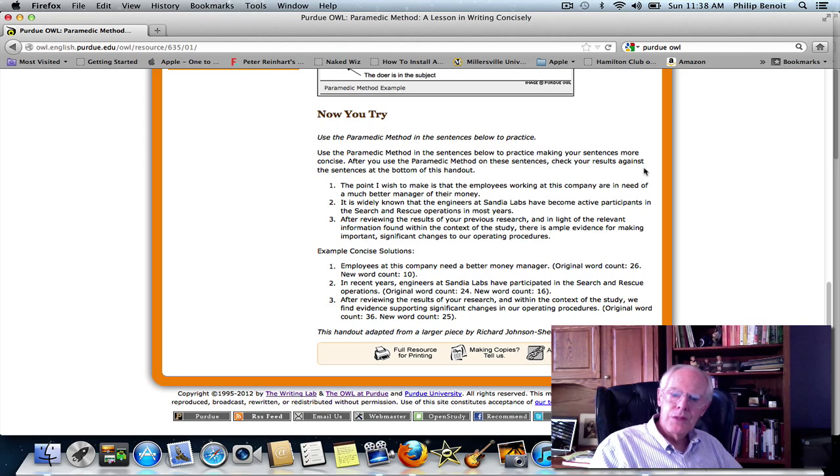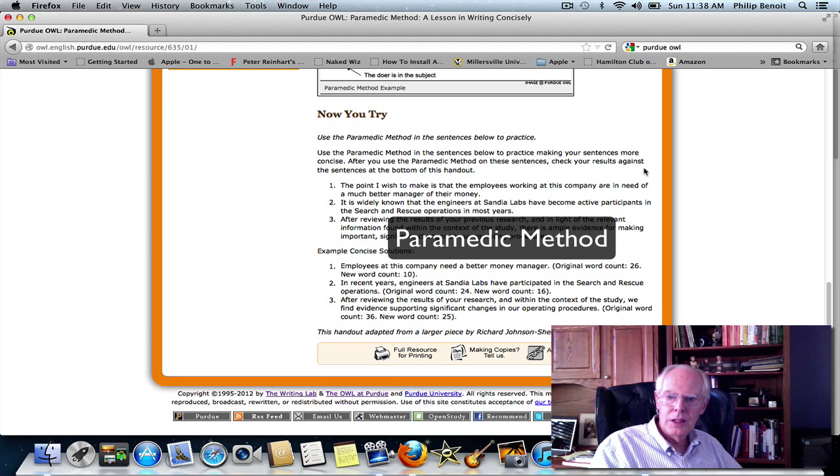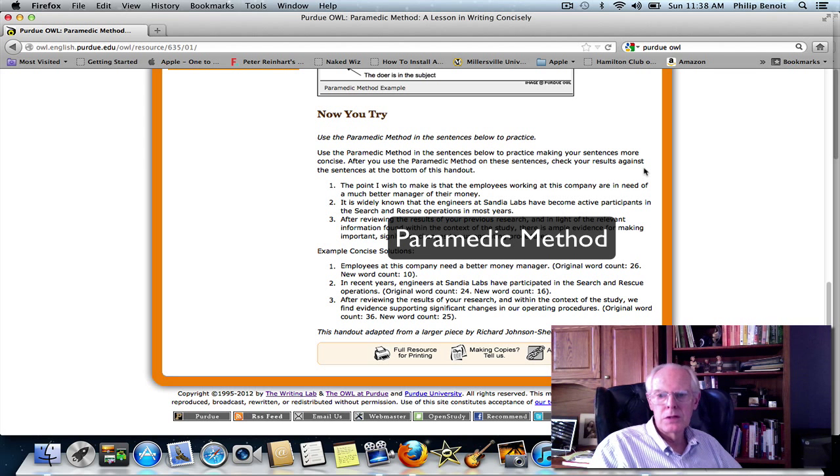So we've just applied a method that lets us look at a sentence quickly in terms of how wordy it is, identify the action, put the actor in the subject of the sentence, take out a lot of the prepositional phrases which usually aren't necessary, and make our sentences much more concise. Apply this method to your writing: write a draft, go through it sentence by sentence, apply this method. It's very easy to do, and most often it will bring your word count down and make your writing much more concise, and therefore appealing to your reader.